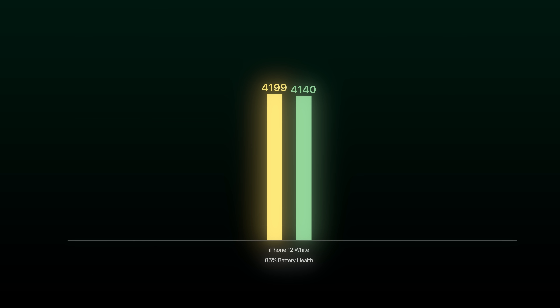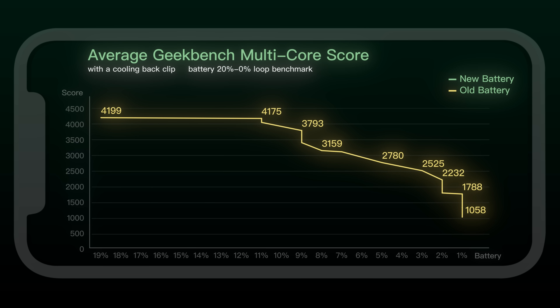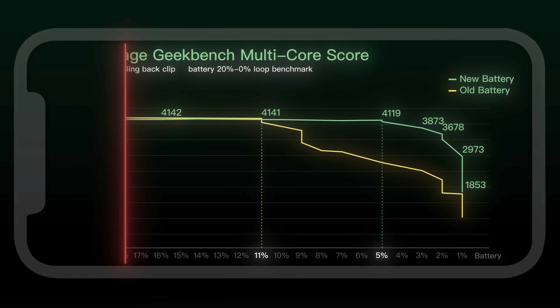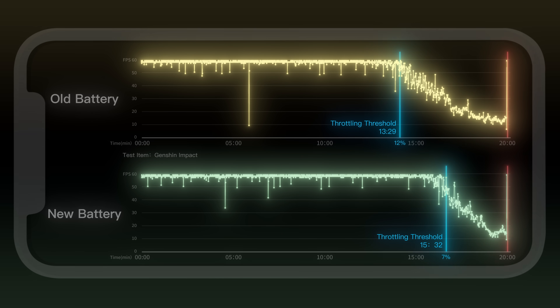Does battery wear affect performance? Not really — performance stays nearly the same before and after replacement. But phones with degraded batteries throttle earlier. For example, this iPhone with 80% battery health slows down at 11%, while with a new battery it doesn't throttle until 5%. In games, that means the new battery lets you play a bit longer before it lags.